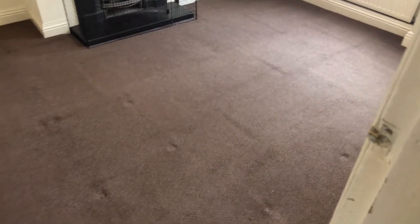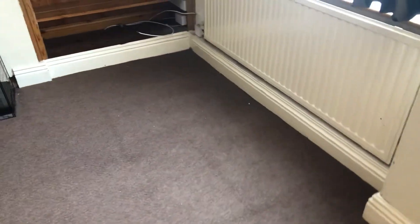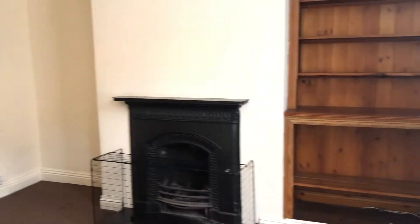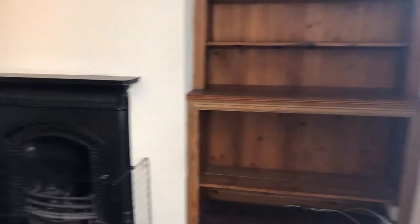The living room's in good condition. We're going to replace the carpet — it's quite dated; it doesn't look too bad on video but in person it does look like it could do with changing. This is the first room that you see when you walk in the house, so potential tenants need to have that wow factor. We're going to paint the walls magnolia and replace the carpet — that's pretty much it in here.